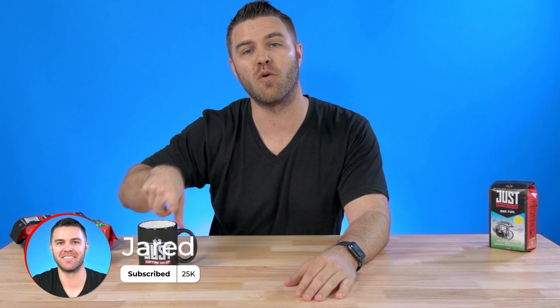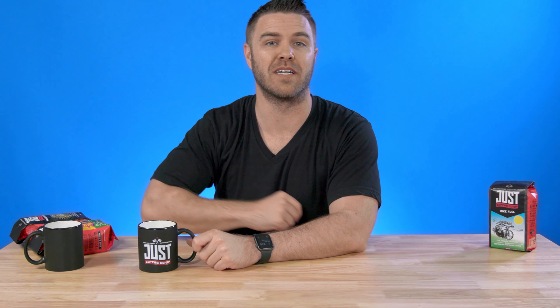Hi, I'm Jared. Today we're talking about Just Coffee Cooperative and how they're changing the coffee industry one cup of joe at a time.